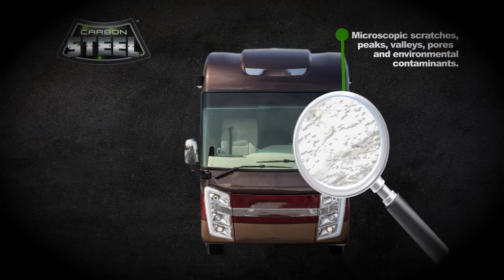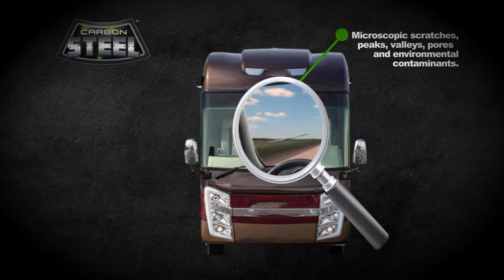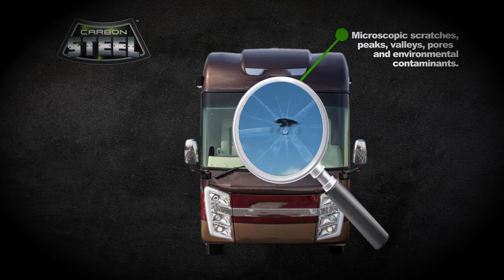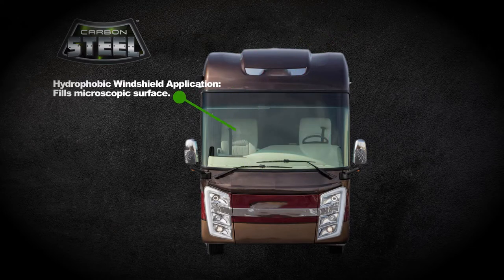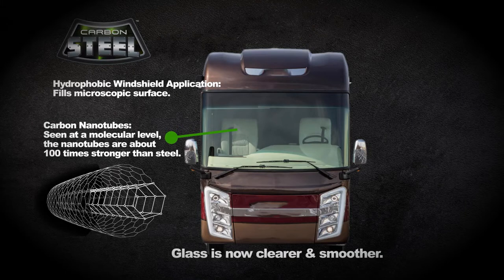Every windshield has millions of tiny micro pores that allow cracks to more readily happen. Debris that hits the windshield makes contact with the micro pores causing the windshield to crack, chip, or spider. Our product seals out those pores utilizing a state-of-the-art hydrophobic windshield application with carbon nanotubes that are about 100 times stronger than steel.